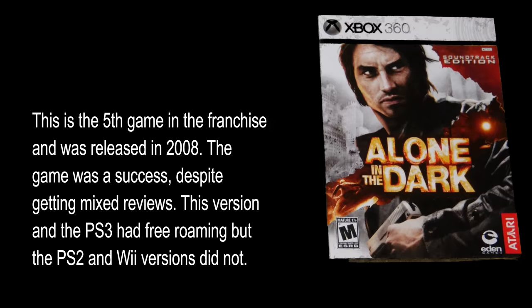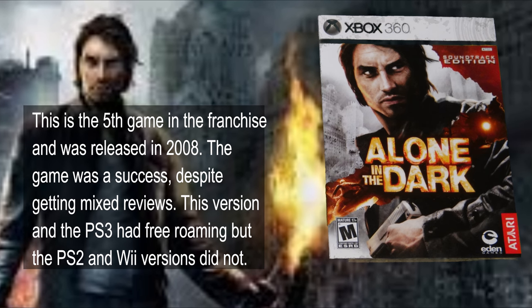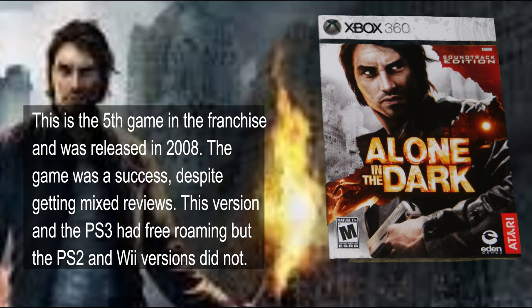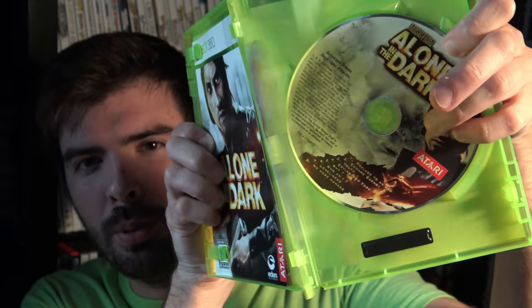Next we have Alone in the Dark on the Xbox 360. This version has the soundtrack — it's got the double discs.